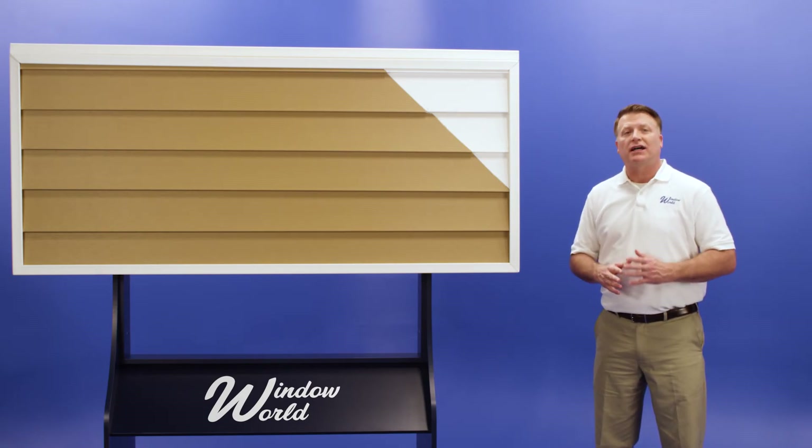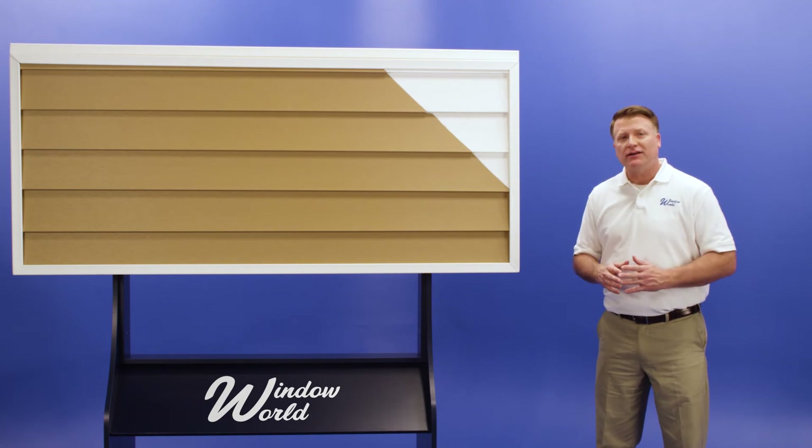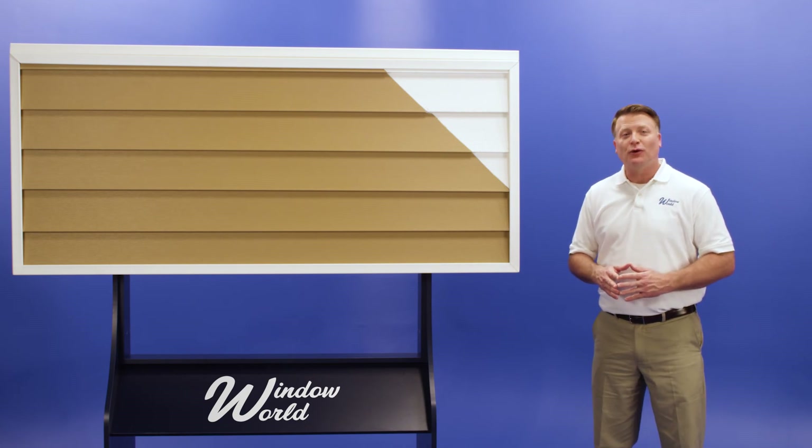Like all Window World products, our vinyl siding is made in America and backed by a lifetime warranty. To learn more and to get your free estimate, contact Window World today.